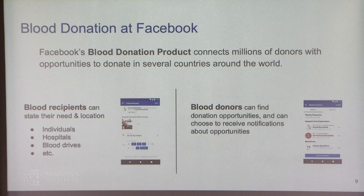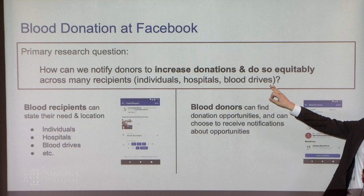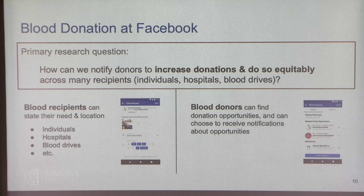The primary research question our team has been focusing on is notifying donors to increase donations — specifically, when do we choose to send push notifications subject to a set of business constraints? And how do we do this equitably, initially across recipients, so no single hospital in a high-population area gets all the pushes and thus all the impact? Ultimately, equitably across donors as well.